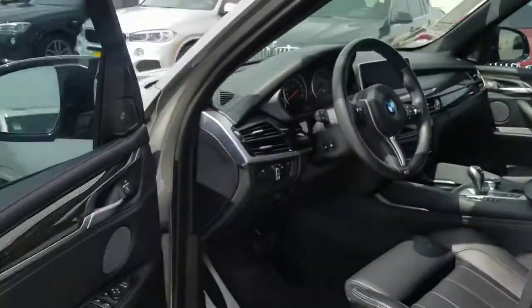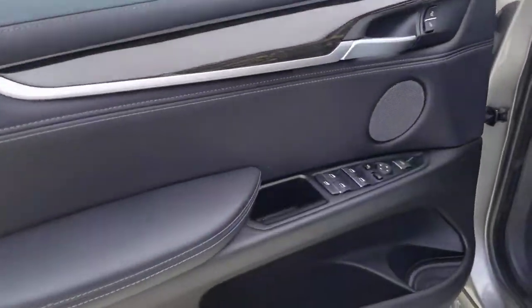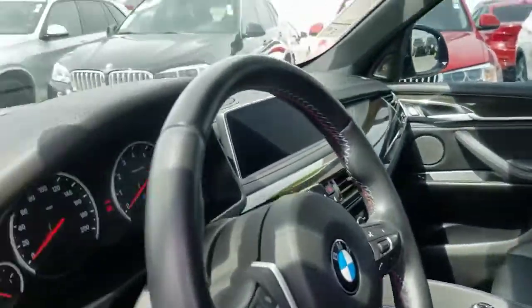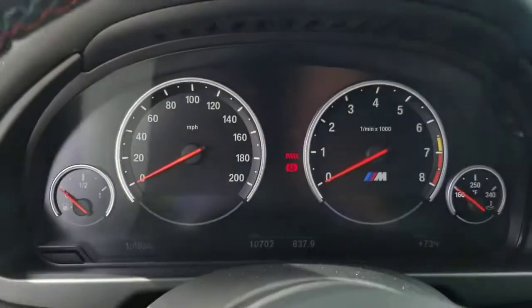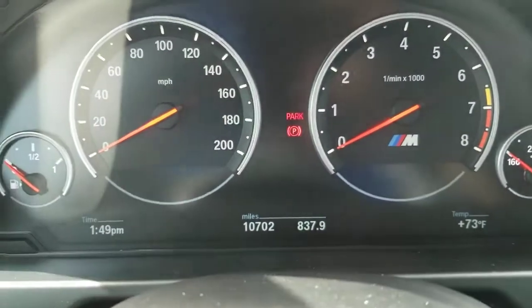Now let's go to the driver's side where you'll be sitting the most. You've got the Harman Kardon premium sound system. All your controls are fantastic, no wear or tear on it, all the buttons look fantastic. I'm going to show you the miles — showing 10,702 miles.